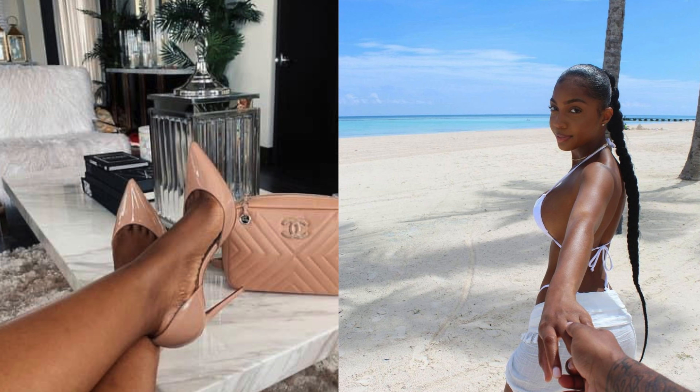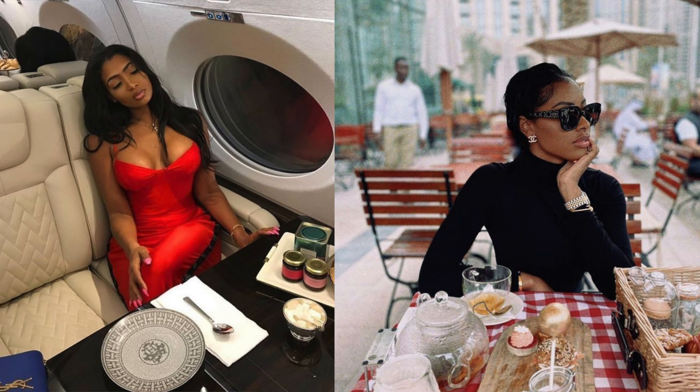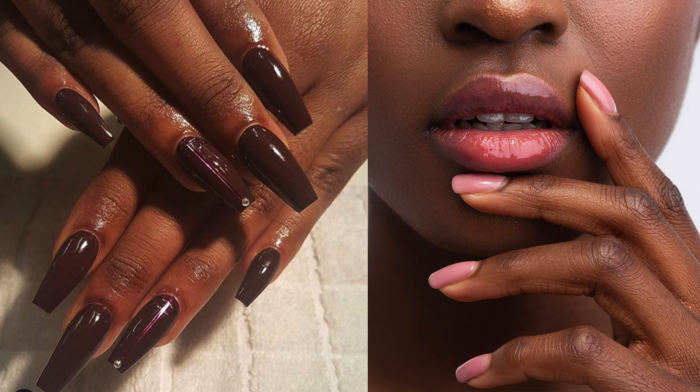It doesn't matter that you can't see my face, okay? Just trust me. And anybody can achieve this, it doesn't matter what you look like. Tip number one: always have your nails done, always. But not too long, because that is ratchet, and you're not going to attract a high-value man. Nah, I'm just kidding, no shade.